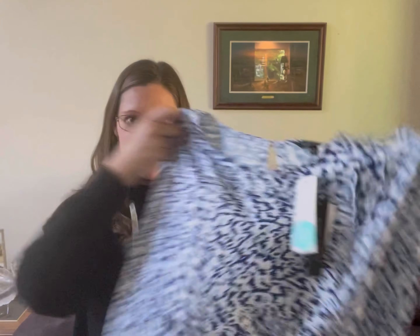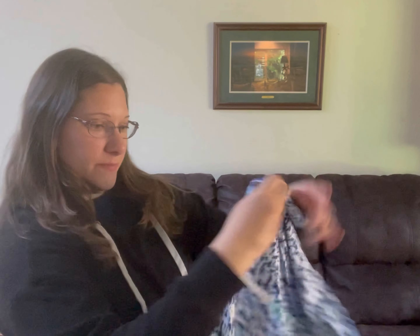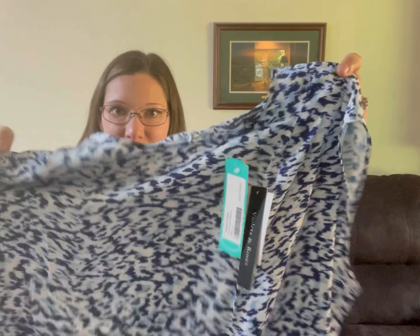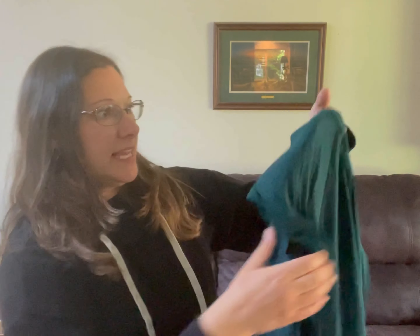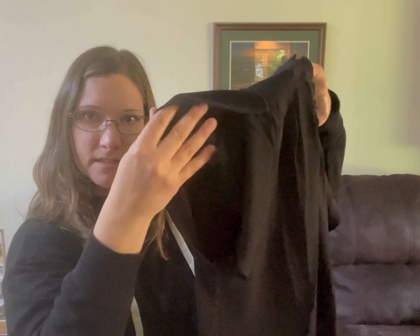First up is a blouse from Violets and Roses. It's got a little keyhole in the back. Then there's one from Fortune and Ivy — it's like two different fabrics, so it's got the blouse fabric in the front and the cotton in the back. This one has what I think are called Tulip Sleeves, that kind of opens on the sleeves.